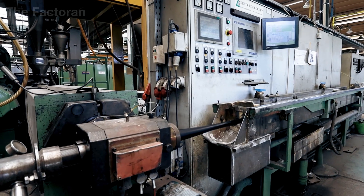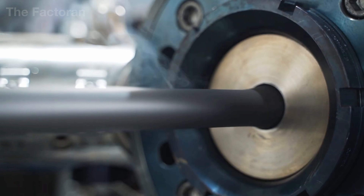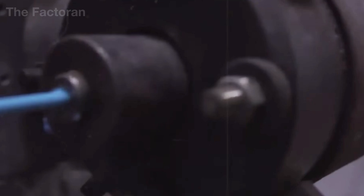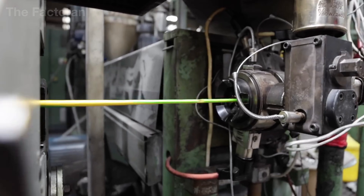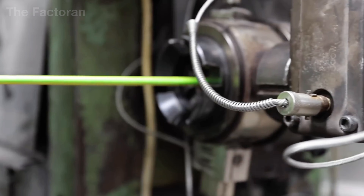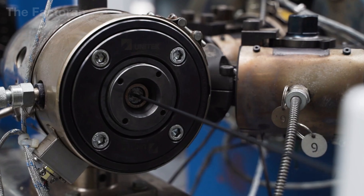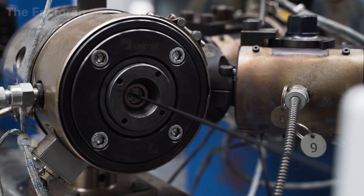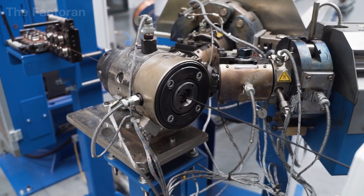At the front end of the line, the metal conductor — until now merely a bare electrical core — is guided through a central tube and sent directly into the extrusion head. Here the molten plastic envelopes the copper or aluminum core according to a precisely engineered geometry. Even the slightest deviation can influence the thickness of the insulation layer.